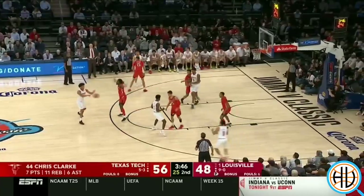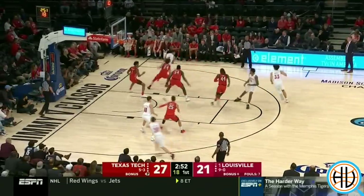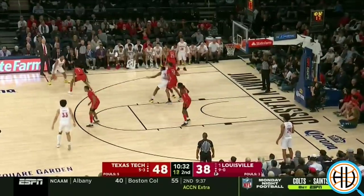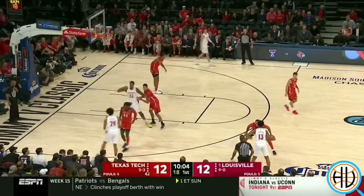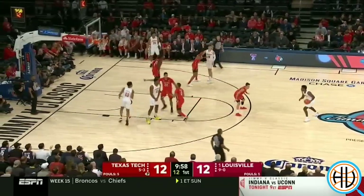The Texas Tech style of forcing the ball to the baseline puts more control into the defense's hands. The basics of the system are fairly straightforward: send the ball handler to the sideline and then give early help. Because they're forcing it one way, it's easier for Texas Tech help to be early because they know where the ball is going to be dribbled. That allows their help defenders to meet the ball outside of the paint and take charges.